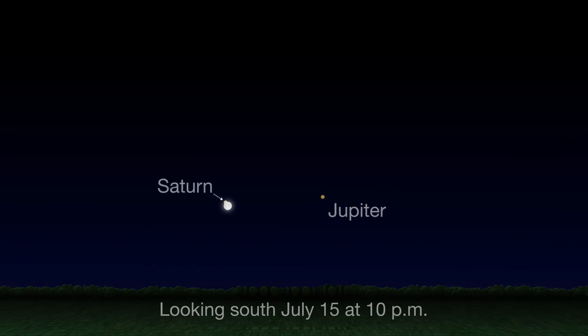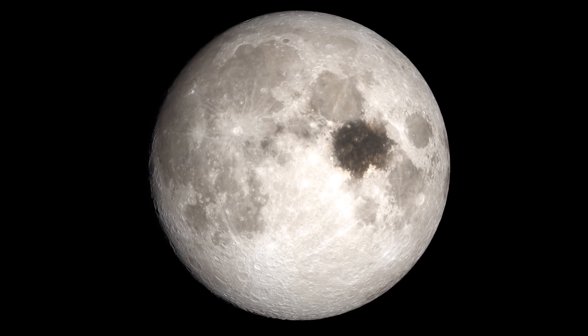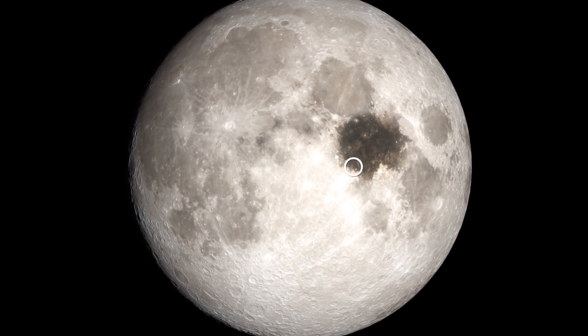To locate the Sea of Tranquility, look for these two large dark markings that overlap. If you're facing south, they'll be on the Moon's right side. Tranquility is the lower of the two, and the Apollo 11 landing site is right here.